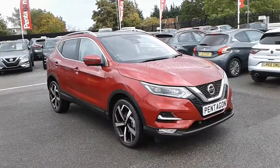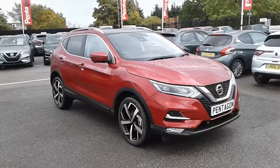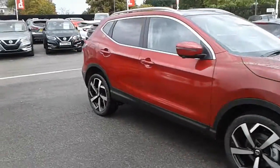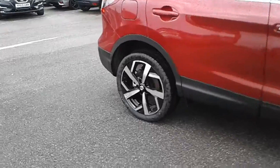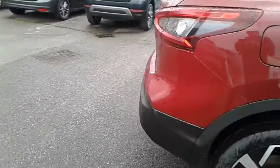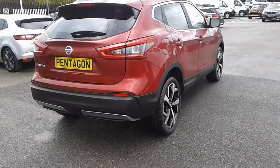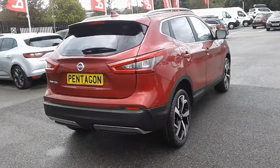Hi, welcome to Pentagon Barnsley. Here we have a 2019 Nissan Qashqai, which comes in the Tecna spec, finished in magnetic red. It features alloy wheels, front and rear parking sensors, a rear reversing camera, a round view monitor, and satellite navigation.